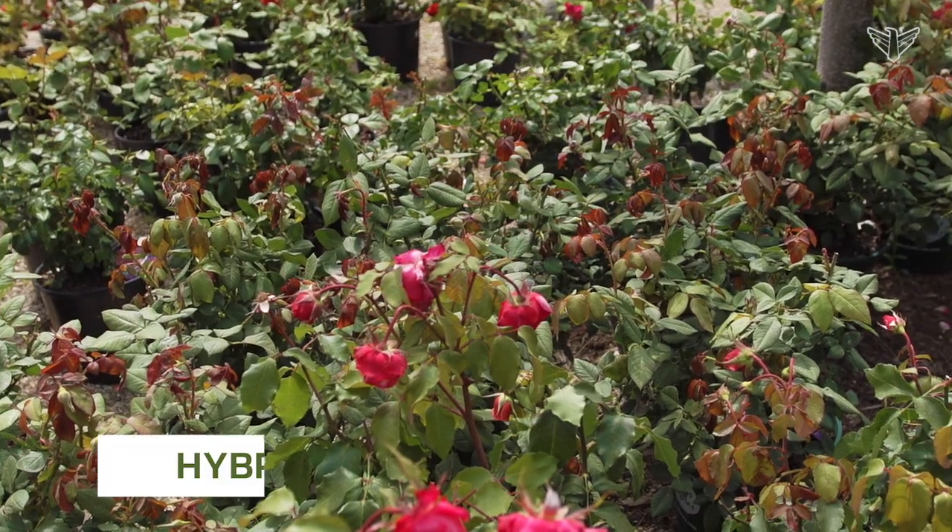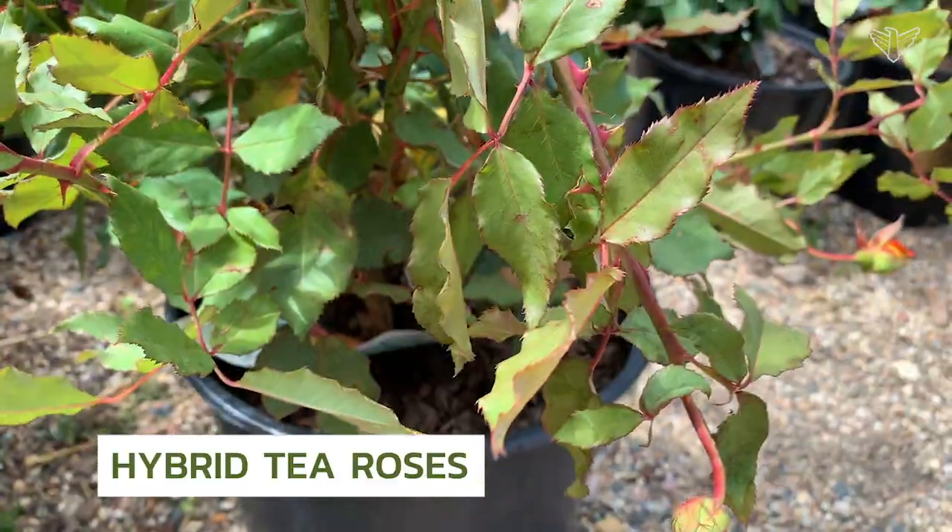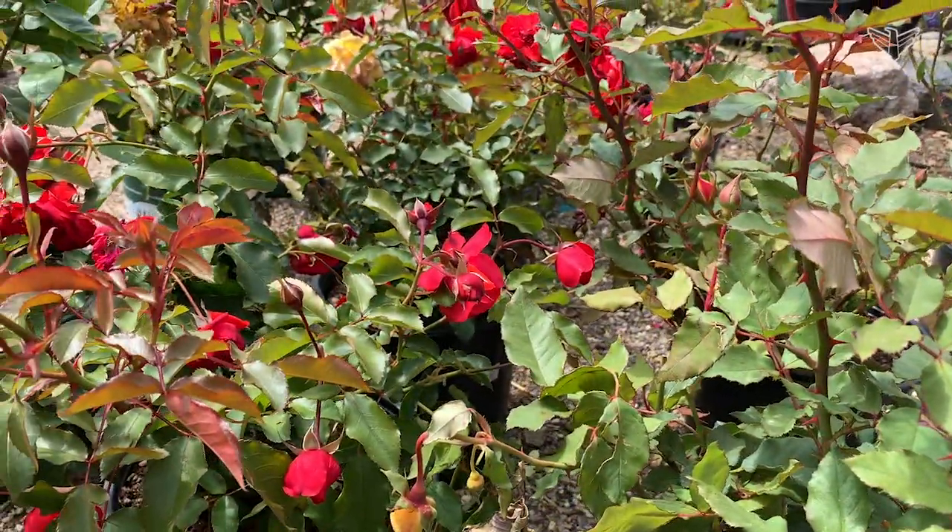Talking about hybrid tea roses, this would fall into the category of least favorite. This is what everybody used to see at grandma's house when you go over to their house.